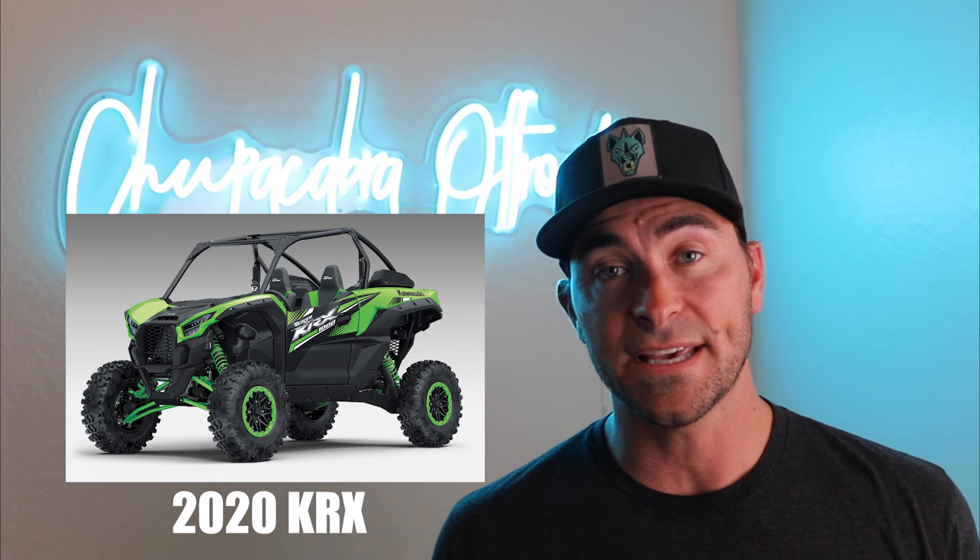As most of you guys know, the KRX 1000 launched last year. It was pretty well received as being a reliable unit that had a really high value. It was on the heavier side and had a lot of beefy components like the frame and the suspension, and really delivered a lot of bang for the buck.